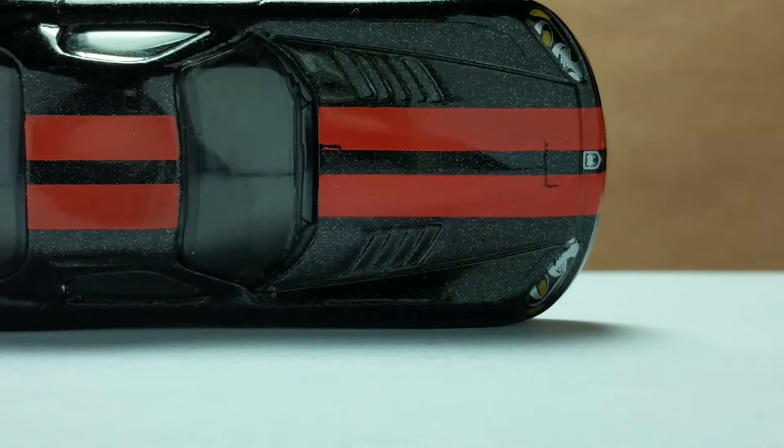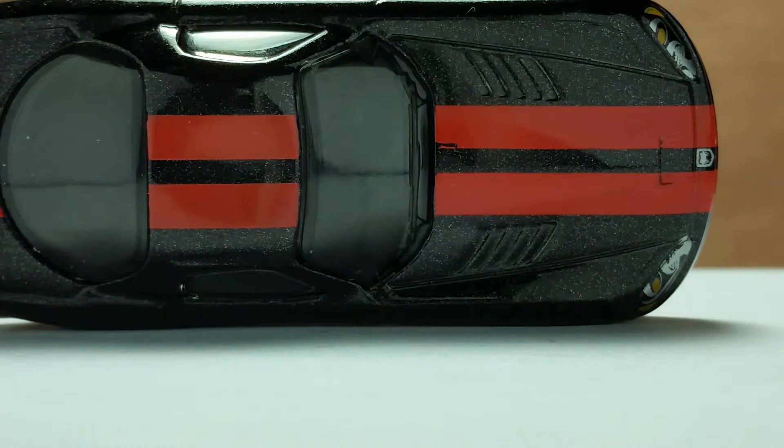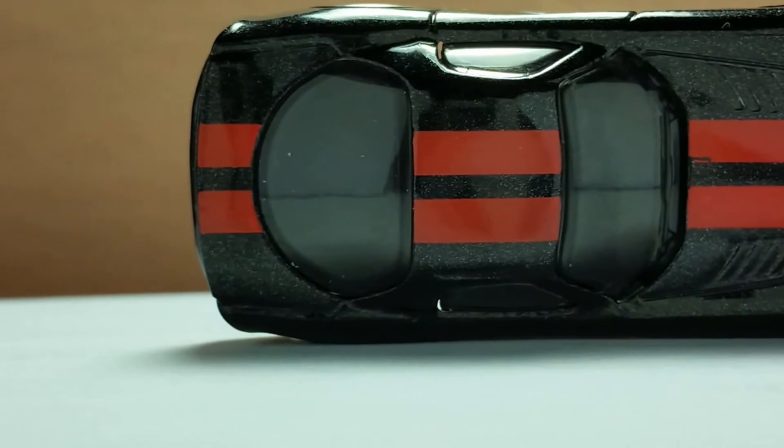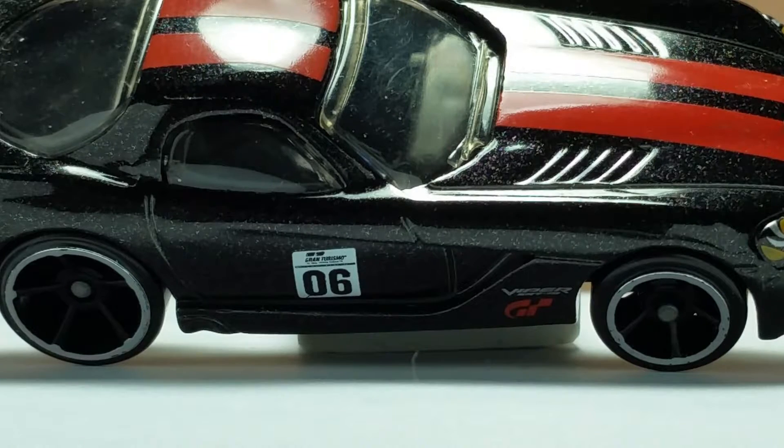More of the front lights and Viper logo are in this part. A long pair of red paint stripes are in the middle, and those go until the back. Wipers on any model car always make it look better. More of the wide red paint stripes are in the roof and the back.